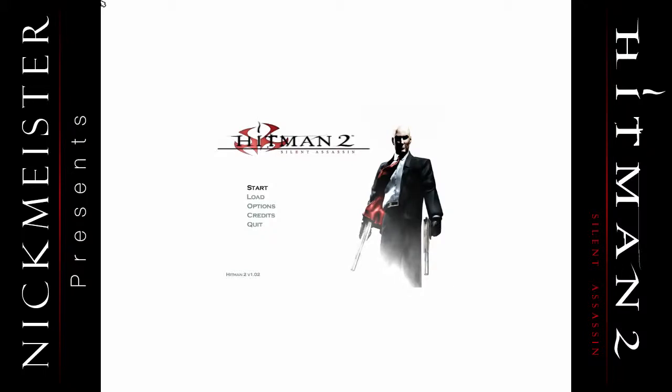Hey guys, I'm Nick Meister, and I'm back again for more Hitman 2 action.